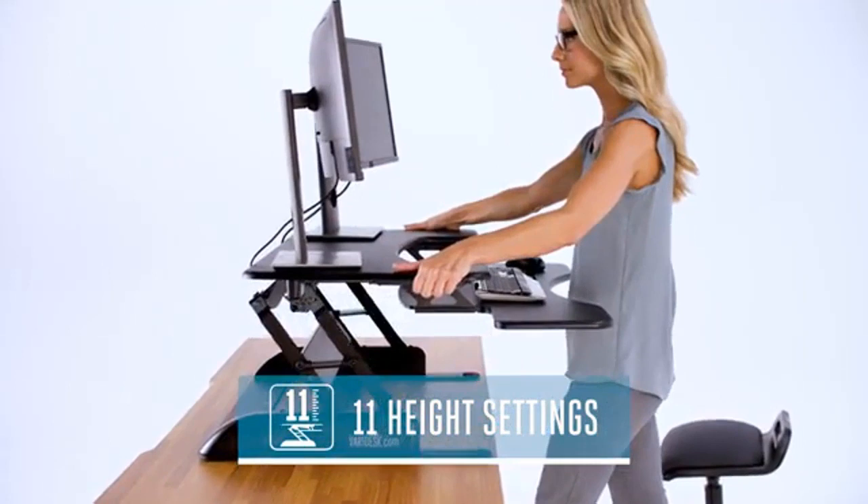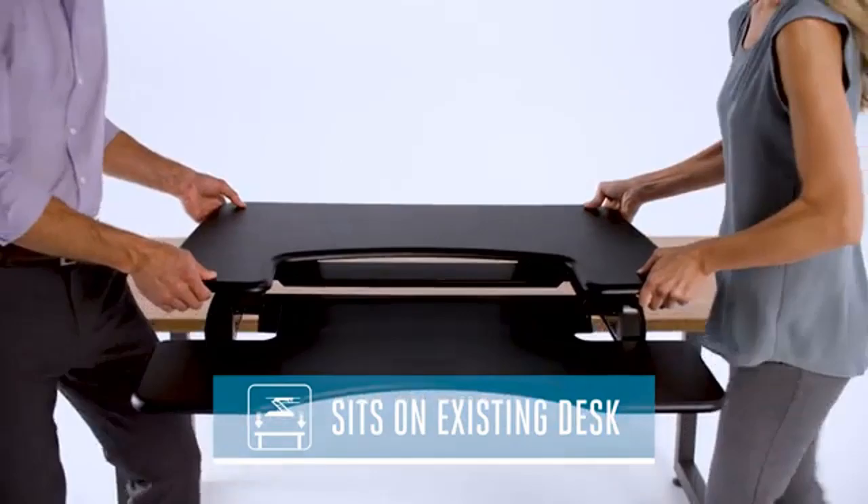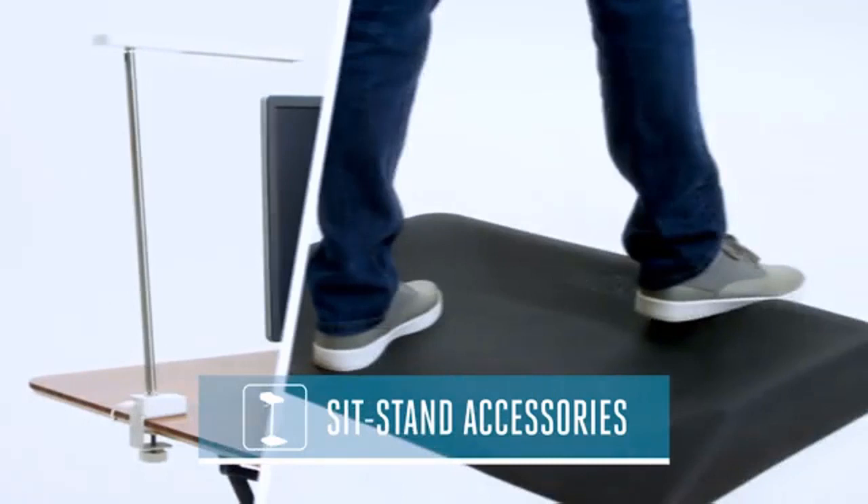Its simple handle design and spring-assisted lift make it incredibly easy to use. It only takes a few seconds to adjust up or down to 11 different height settings. Just like all desktop models, the Pro Plus 36 comes fully assembled and ready to use right out of the box. There's a variety of durable laminate finishes to choose from, and Veridesk is constructed with industrial grade materials so it's built to last. The full line of Veridesk accessories helps you create a complete sit-stand workstation and a healthy, active workday.